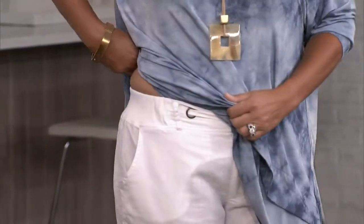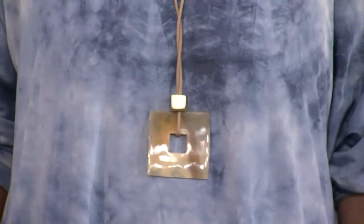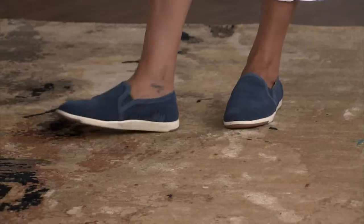It's an elastic pull-on pant with a great little pocket — and again, linen and very, very comfortable. And then a two-way necklace, which I know you love and so do I. And these are by Emu also, Australia. They're suede — they look so great, so delicious.